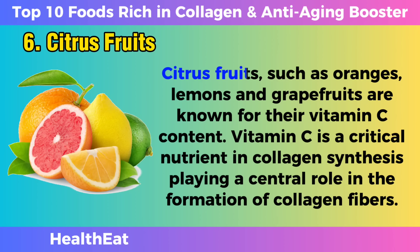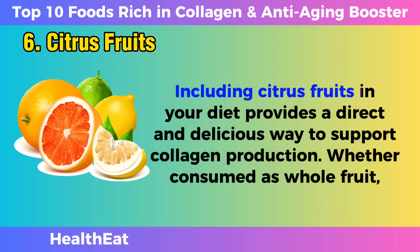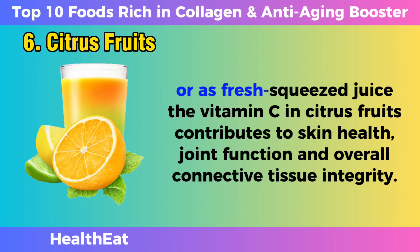Citrus fruits. Citrus fruits, such as oranges, lemons, and grapefruits, are known for their vitamin C content. Vitamin C is a critical nutrient in collagen synthesis, playing a central role in the formation of collagen fibers. Including citrus fruits in your diet provides a direct and delicious way to support collagen production. Whether consumed as whole fruit or as fresh-squeezed juice, the vitamin C in citrus fruits contributes to skin health, joint function, and overall connective tissue integrity.